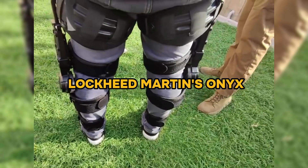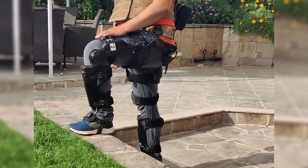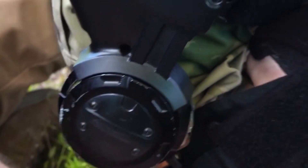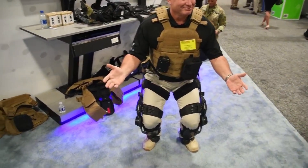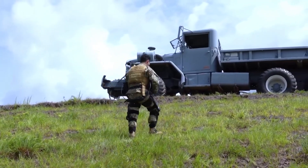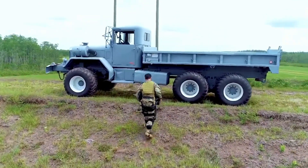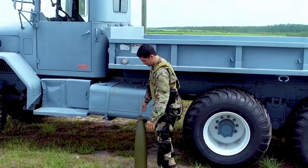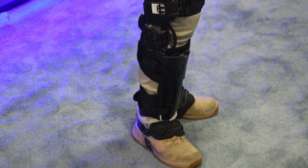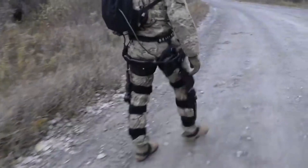Moving forward, we have Lockheed Martin's Onyx Exoskeleton, which represents a significant leap forward in military technology, created to bolster the strength and stamina of soldiers in the field. This lower-body exoskeleton is designed to amplify the wearer's existing capabilities, making tasks like carrying heavy gear, traversing challenging landscapes, and enduring prolonged missions less taxing and more efficient. The core advantage of Onyx lies in its sophisticated design, incorporating mechanical knee actuators and an array of sensors fused with artificial intelligence to create a system that adapts in real-time to the soldier's movements, enhancing strength and endurance while minimizing the risk of injury.